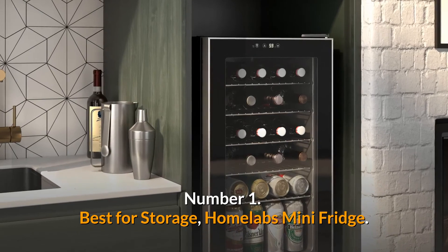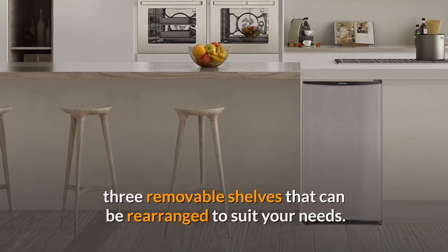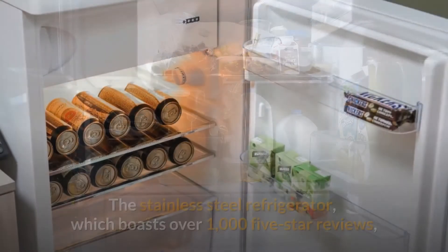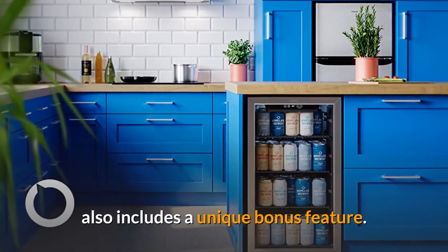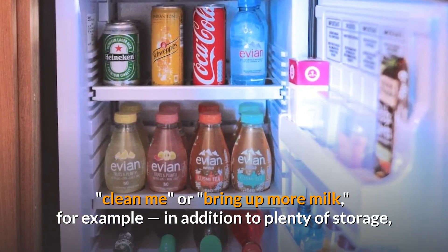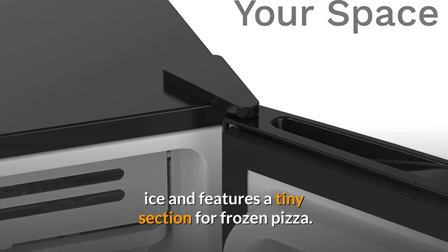Number 1. Best for Storage. Home Labs Mini Fridge. The Home Labs Mini Fridge is a space-saving model with three removable shelves that can be rearranged to suit your needs. There are three compartments within the door for condiments, eggs, full-sized milk cartons, soda and wine bottles, as well as a vertical rack for stacking canned beverages. The stainless steel refrigerator, which boasts over 1,000 five-star reviews, also includes a unique bonus feature: the door has an outside design that allows you to write and erase notes such as 'clean me' or 'bring up more milk.' It offers plenty of storage at 3.3 cubic feet and adjustable temperature control. The freezing chamber can generate ice and features a tiny section for frozen pizza.